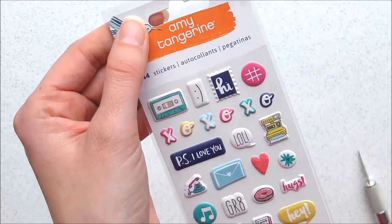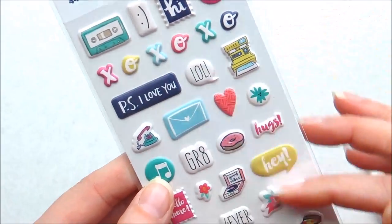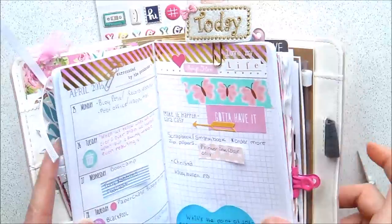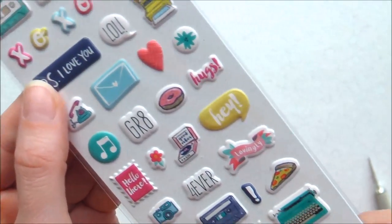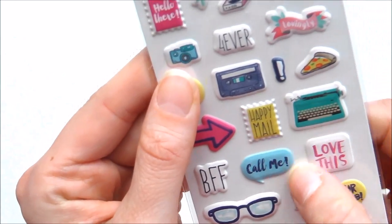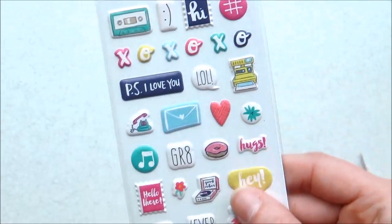Next I've got these Amy Tangerine puffy stickers. They're so cute and really great for planning. In my planner I haven't got tons of space for each day, so these will fit perfectly. They're a really good size. I love that 'Happy Mail' one. I love anything by Amy Tangerine - it's just so beautiful. All her colors and the designs are gorgeous.